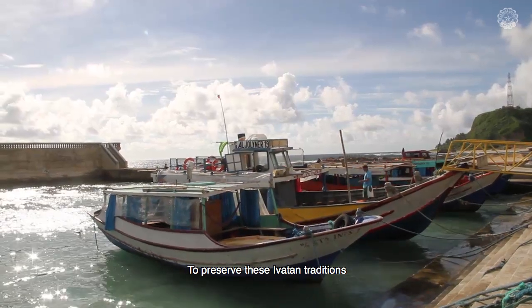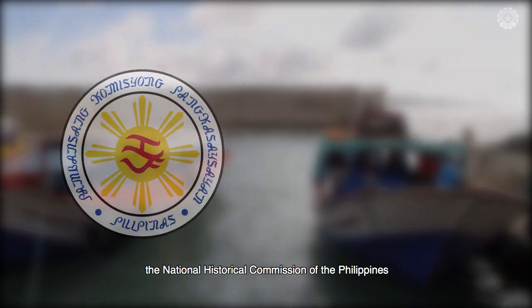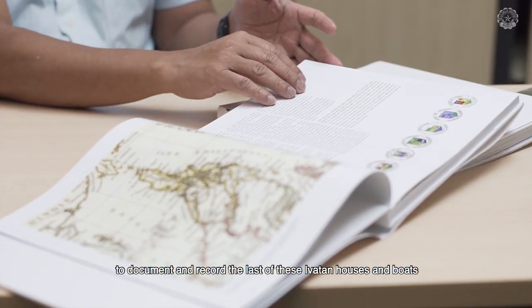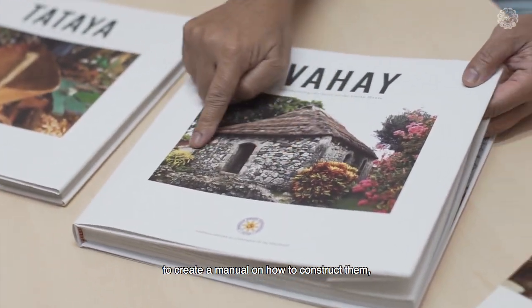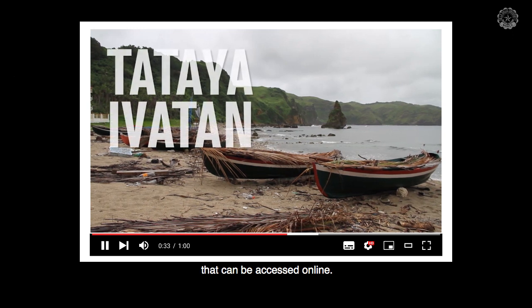To preserve these Ibatan traditions and ensure that they are not lost in history, the National Historical Commission of the Philippines, or NHCP, tapped DLSU faculty, among a few others, to document and record the last of these Ibatan houses and boats through a coffee table book, to create a manual on how to construct them, and to produce a video documentary that can be accessed online.